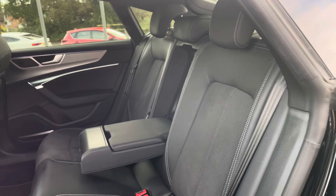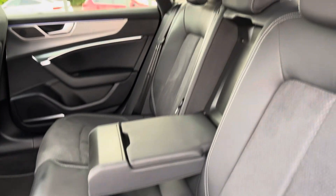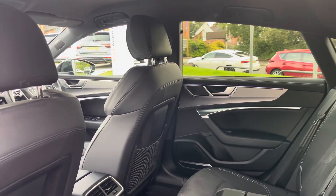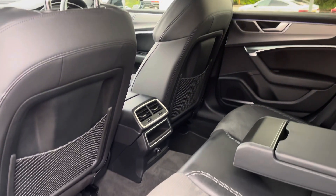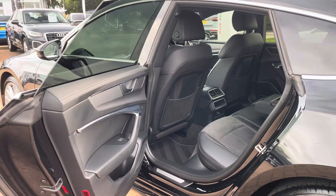Moving into the rear seats, we find an ample interior built up with a large amount of leather as well as alcantara centres. There is also a leather centre armrest which folds down for added comfort, as well as ISOFIX points neatly located across the back row, making this vehicle perfect for family usage.